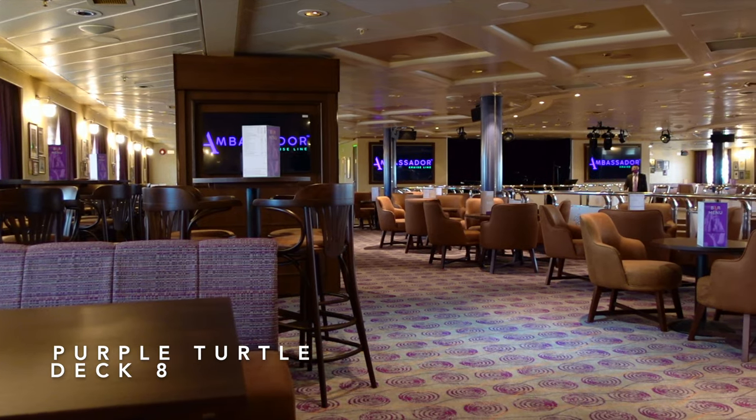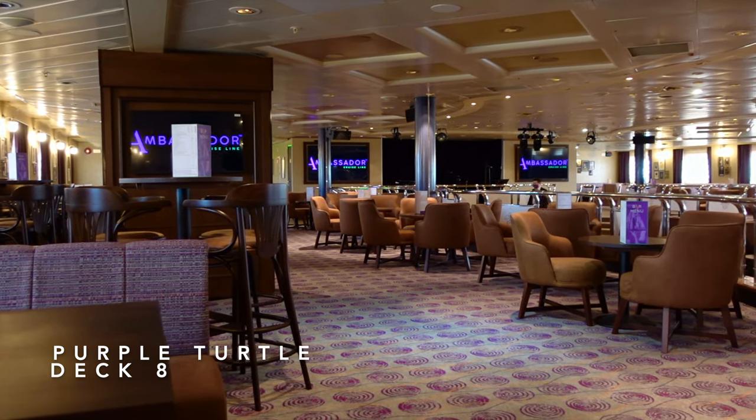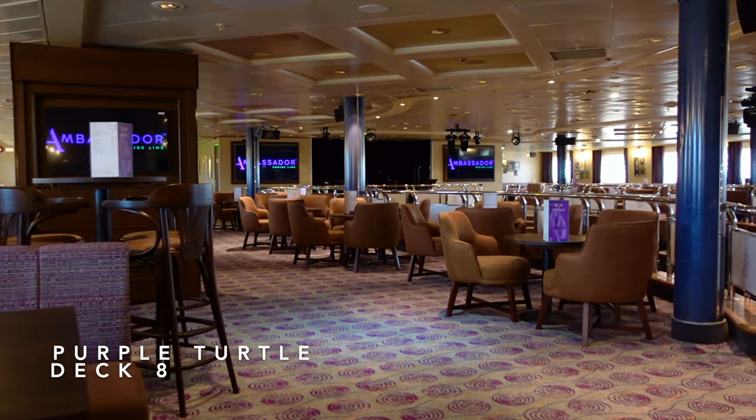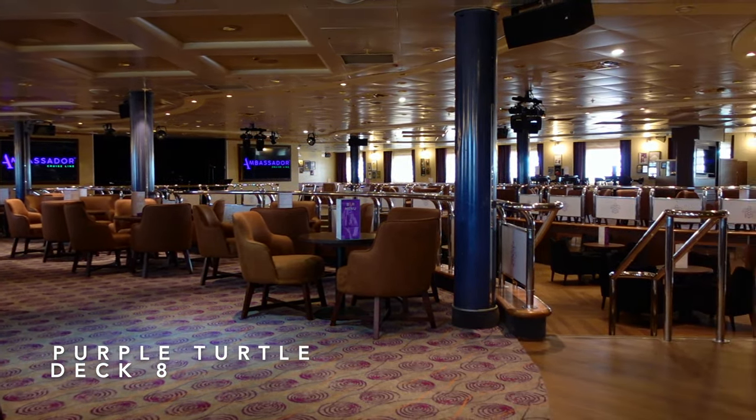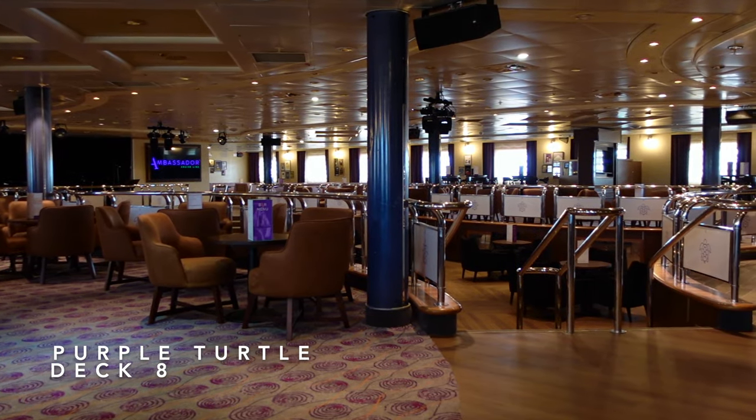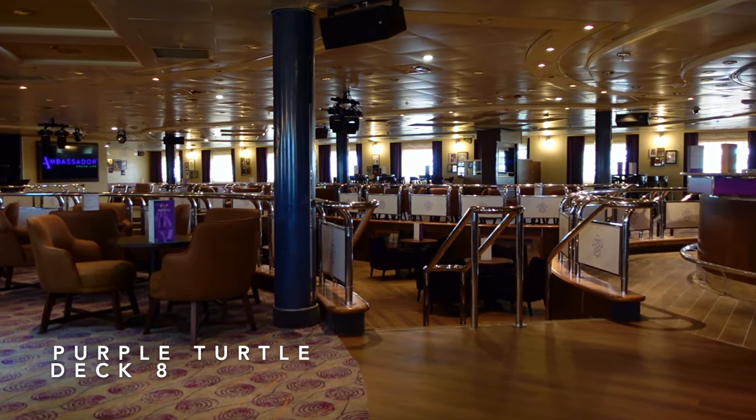A rather more exciting and interesting guest area on Deck 8 is the Purple Turtle Pub. This venue has a really great and vibrant atmosphere and is open throughout the afternoon and evening, playing host to music acts, bingo and pub quizzes every day.